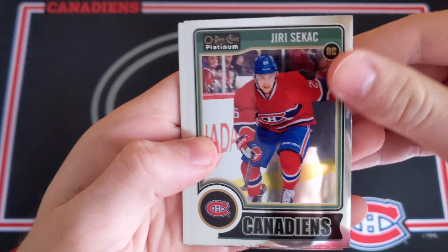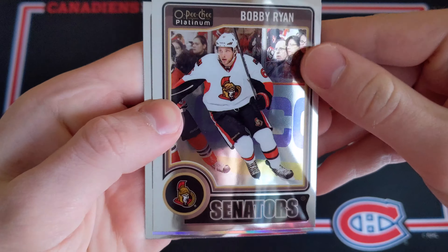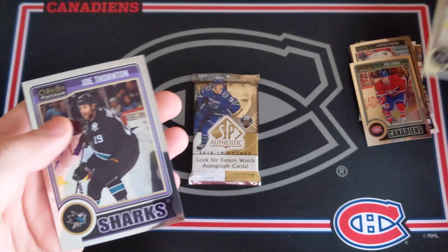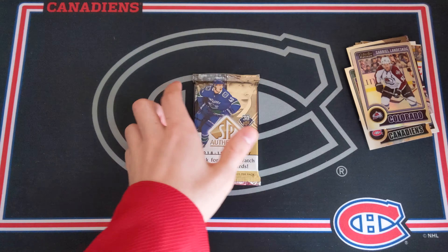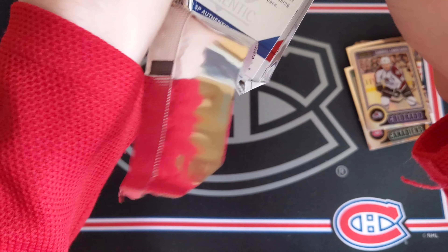This pack is so hard to find — 1415 OPC Platinum. This is a very underrated rookie class: David Pastrnak, Andrei Vasilevsky, Jonathan Drouin, Leon Draisaitl — so many good names. We got a rookie of Yuri Sekac, former Hab — not too bad. A Bobby Ryan base card, and a Gabriel Landeskog rainbow refractor card. Not too bad. And a Joe Thornton base.